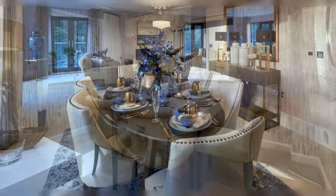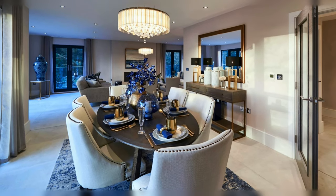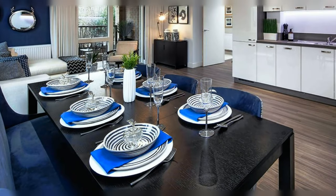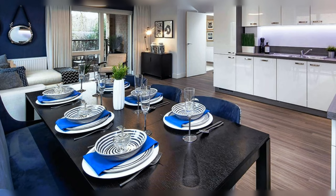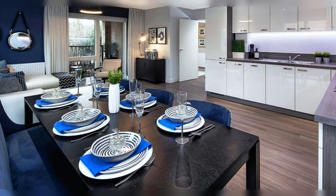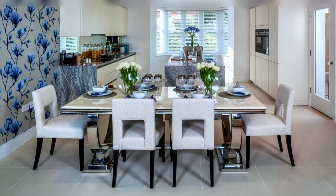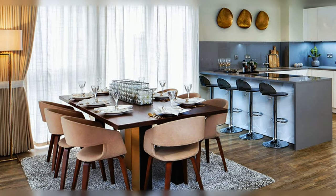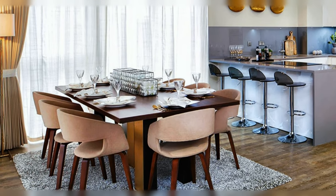Modern condominium with open space concept and exquisite dining area. Large rectangular black wooden table and blue chairs. Lovely dining area with white dining furniture set and floral pattern accent wall. Modern apartment with elegant dining area.